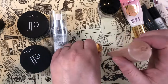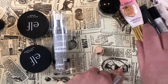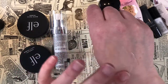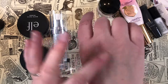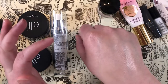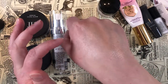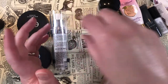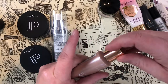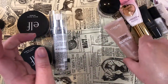The Glotion was definitely an impulse buy. I'm not sure how best to use it — probably more as a primer than a liquid illuminator. It's very new and I've only worn it a couple of times, so I'm going to hold on to that one for now.